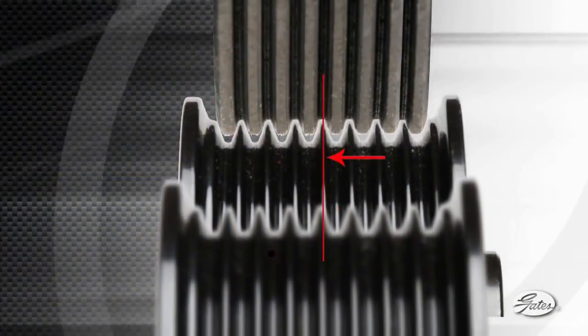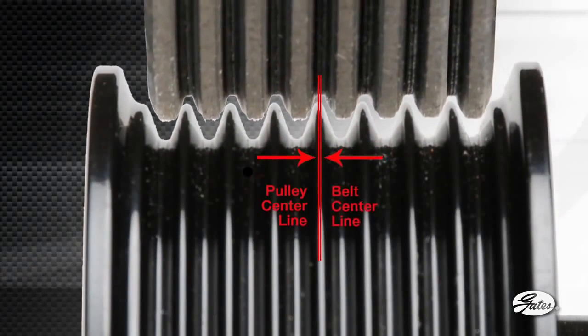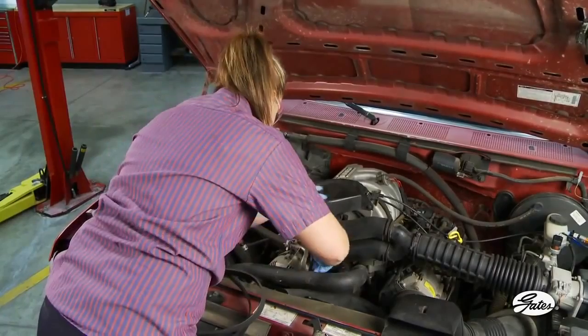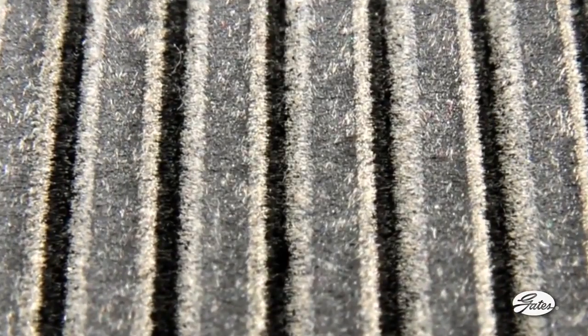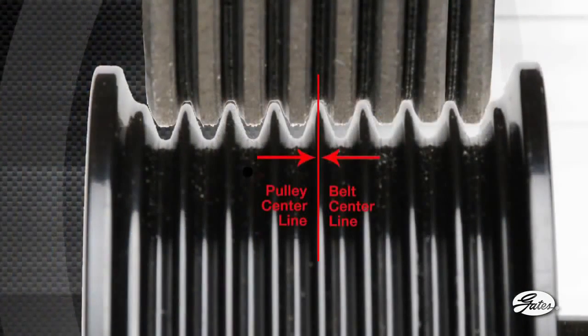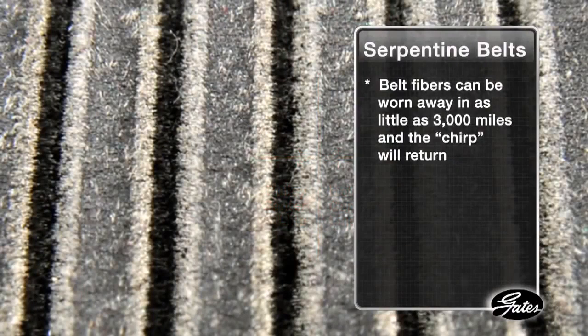Pulleys or idlers that are skewed or out of alignment by as little as one degree can create belt chirp, as the belt ribs slide down one side of the pulley grooves rather than mate with both sides at the same time. Installing a new belt will temporarily fix the problem, but the noise will return quickly. Many serpentine belts installed by professional technicians are constructed with special fibers in the belt ribs and the undercord. These fibers help the belt run quietly even in misaligned pulleys, but as they wear, the belt becomes more aggressive and can chirp. These fibers can be worn away in as little as 3,000 miles and the chirp will return, along with your customer.